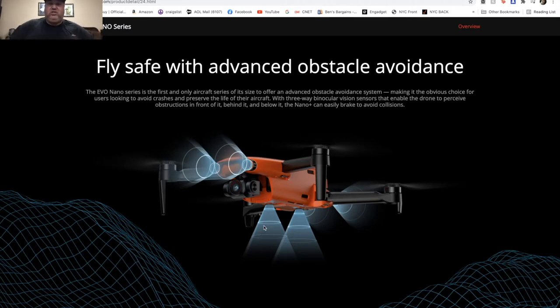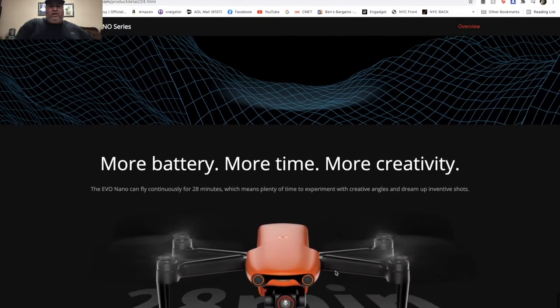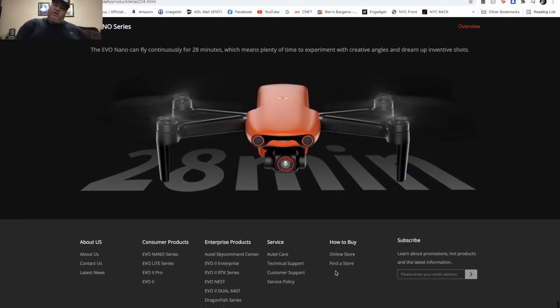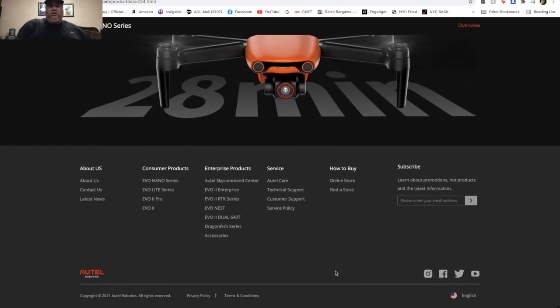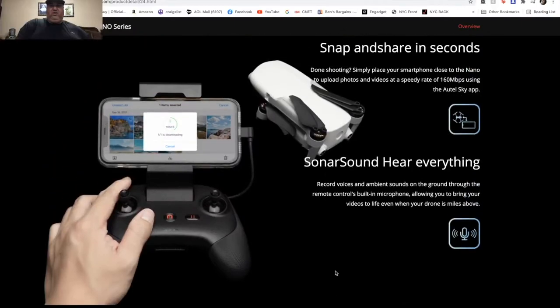Now listen — obstacle avoidance all over the place: two in the front, two on the bottom, and two in the back. So it's going to be fully protected with obstacle avoidance except for the top, which is pretty cool. For 249 grams, you get all that — that's impressive. Battery life is about 20 minutes, while DJI gets 28-30, so it's pretty similar.